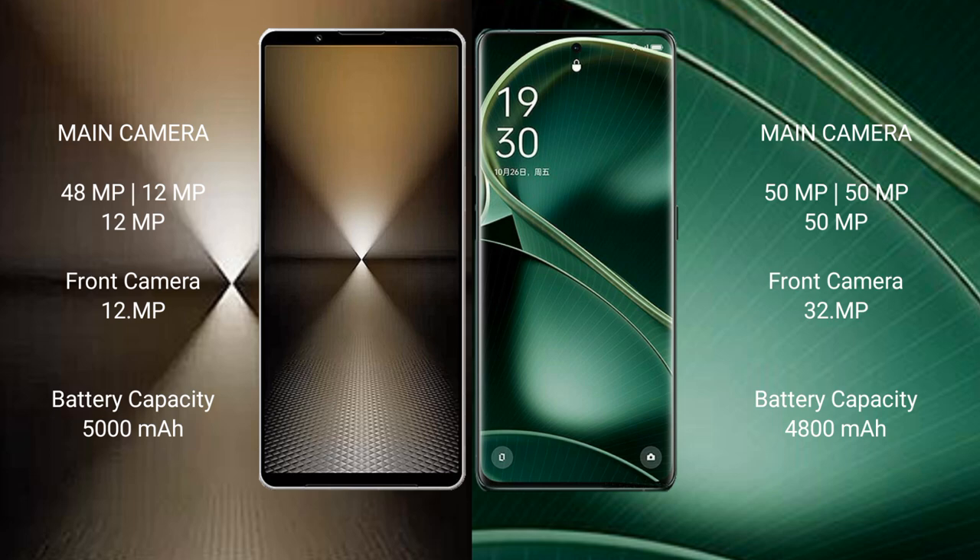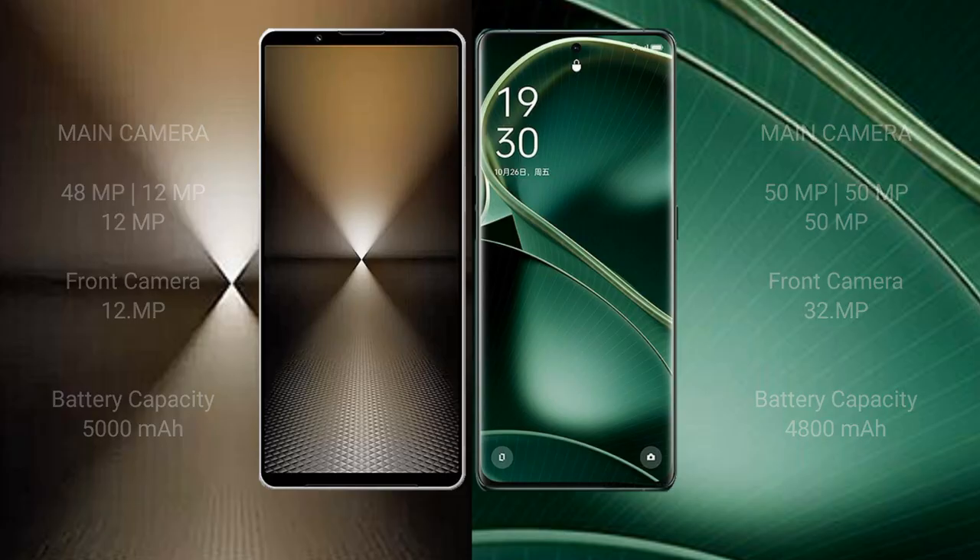Sony Xperia 1 Mark VI has a 5000mAh battery with 30W fast charging support. Oppo Find X6 has a 4800mAh battery with 80W fast charging support.